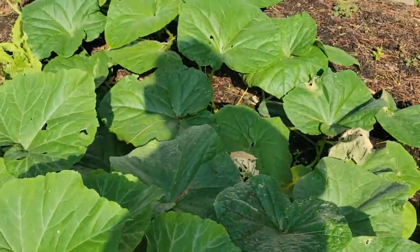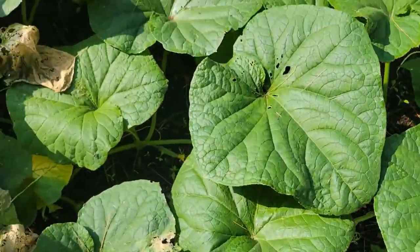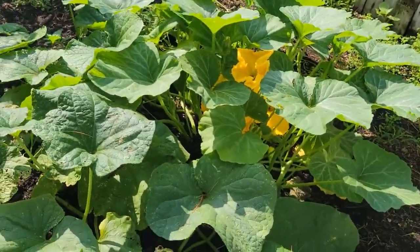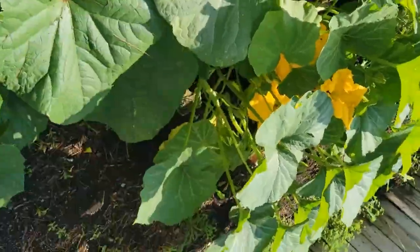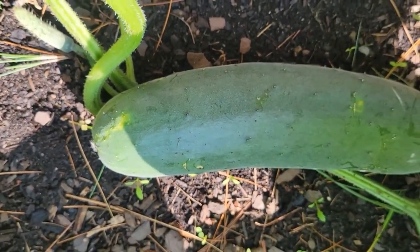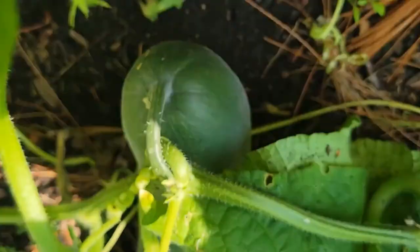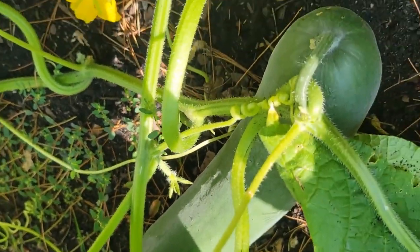The next one I'm going to show is squash and cucumbers. See, there we have some flowers. And see, we have a couple of cucumbers — I hope you are able to see them.